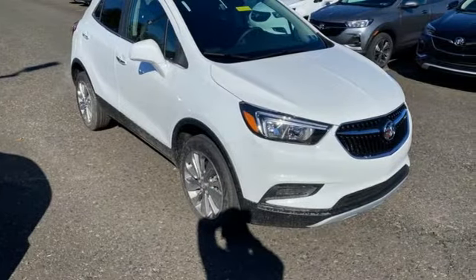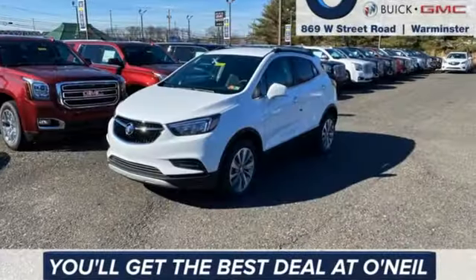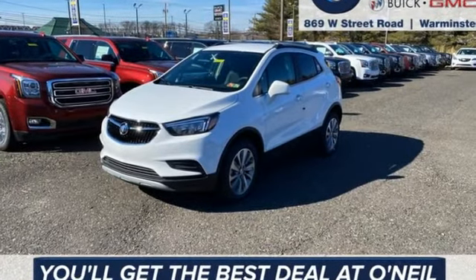In a Buick, you get innovative technology and sophisticated design for the real world. You'll never know till you try. Test drive it today.